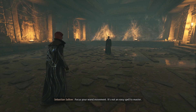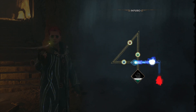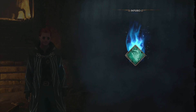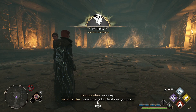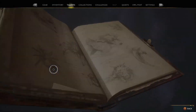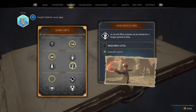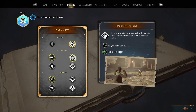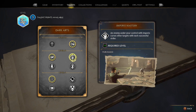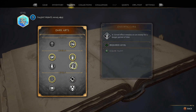Focus your wand movement — it's not an easy spell to master. We're going to jump into talents, go to Dark Arts. All under control — targets will attack. That's the stuff. Curse effect remains for a longer time, we might do that later.